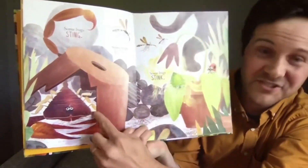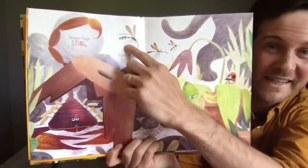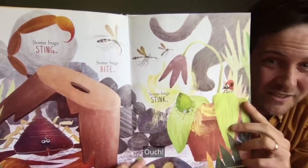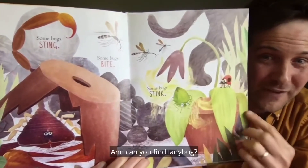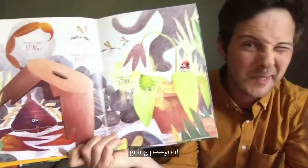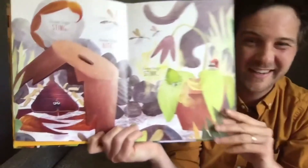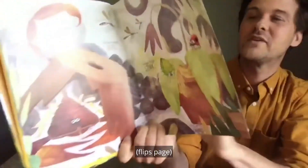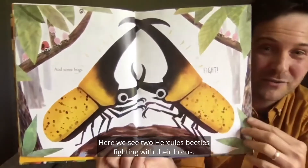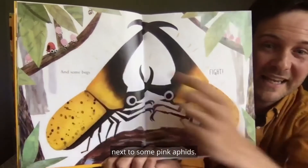Some bugs sting like scorpions — they sting with their tails. Some bugs bite. What bug is that that bites? A mosquito — ouch. Some bugs stink. Can you find the ladybug? There's ladybug sitting on a leaf next to the stink bug. Can you say pee-ew? And some bugs fight. Here we see two Hercules beetles fighting with their horns. There's ladybug watching from the branch next to some pink aphids.